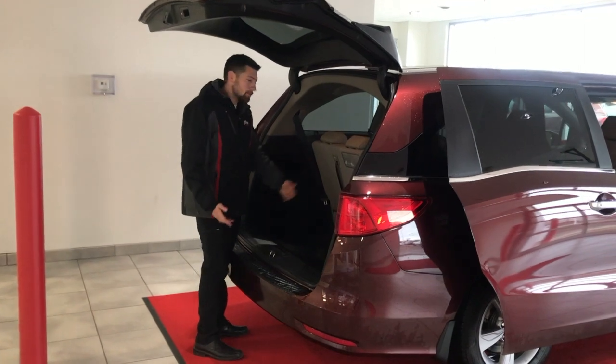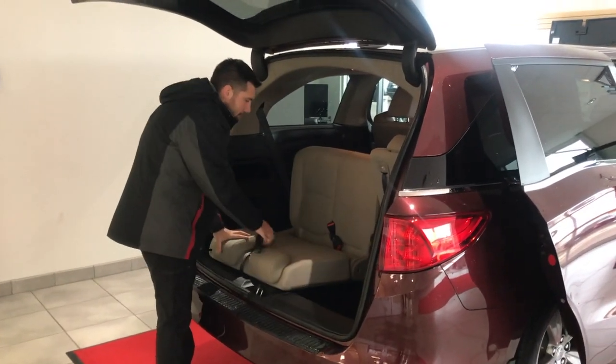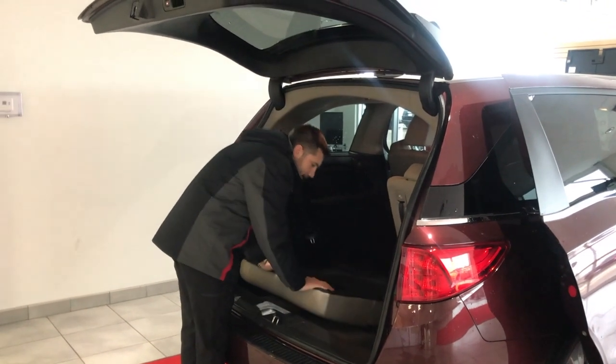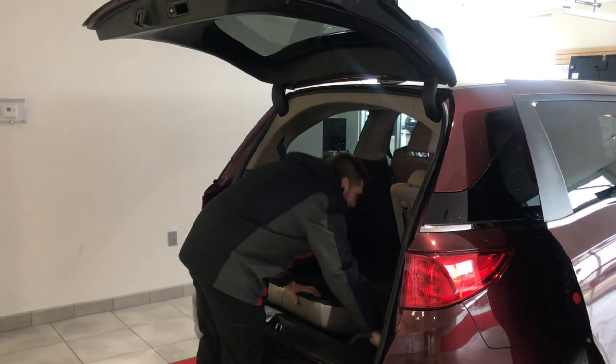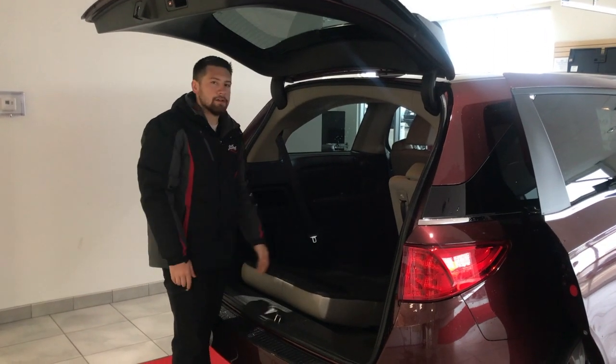These are stone fold seats, so if you want I can show you how to do that. You just do it like this — it's going to come in. We've got some floor mats here so it's not going all the way flat, but as you can see it would go all the way flat and then you have a ton of pass-through room.